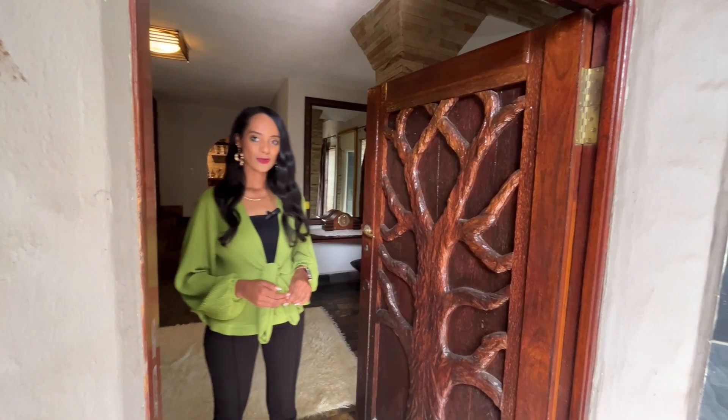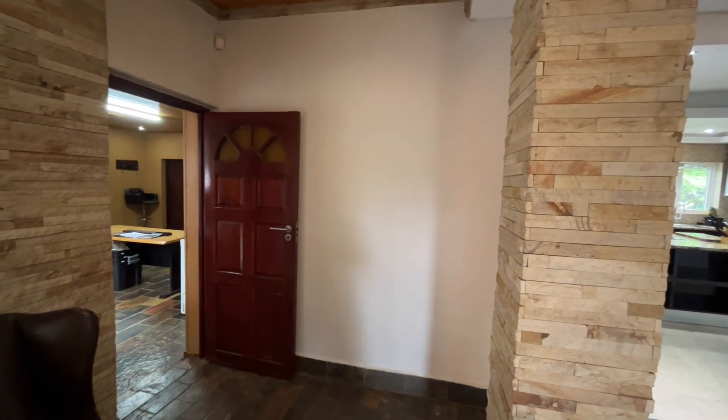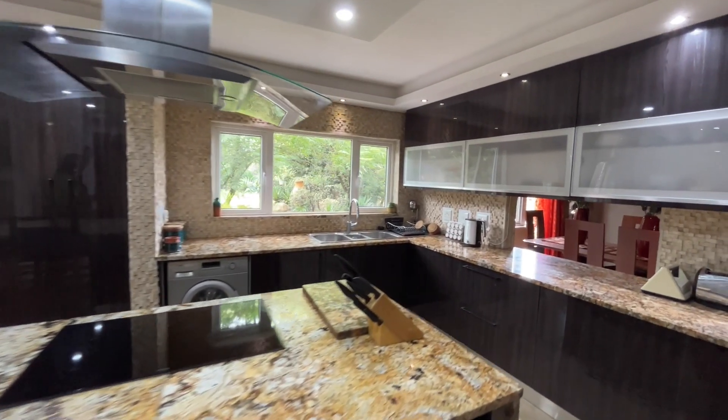I'm currently standing in the entrance hall with this beautiful handcrafted door. As you can see, it's all open space living areas. The entrance hall flows into this stunning kitchen, which is a chef's dream — granite countertops, several cupboards,